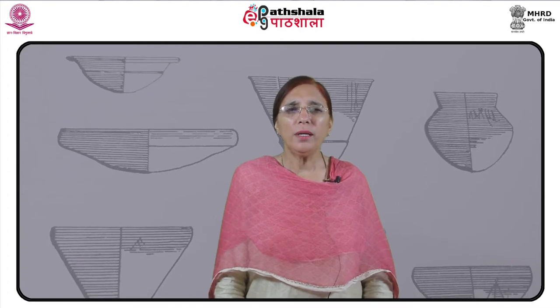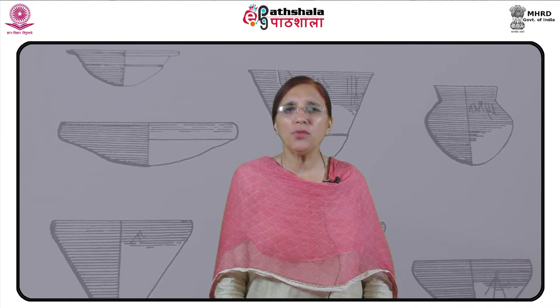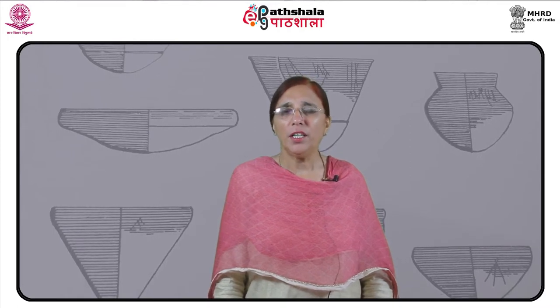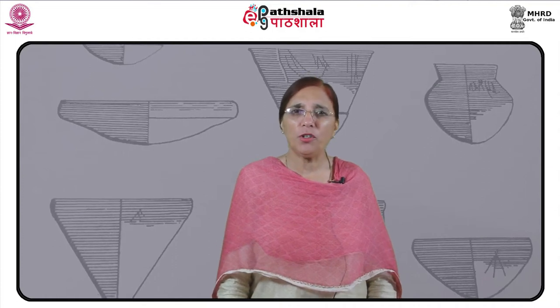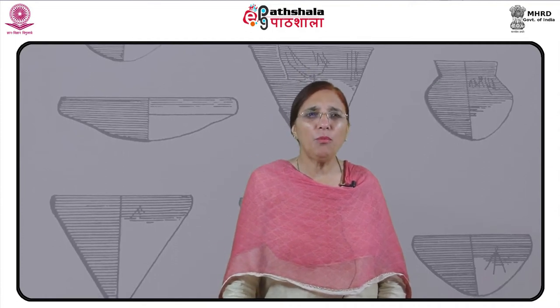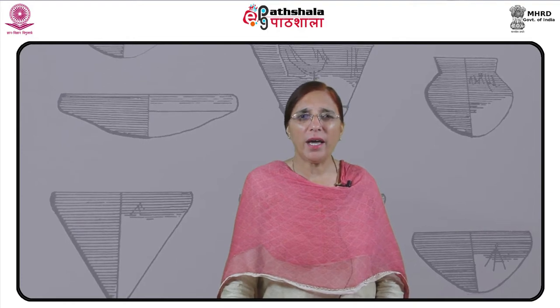This module on Painted Pottery up to 600 BCE gives us useful information on quality, technique, design and fabric of pottery used since the Mesolithic period. The panorama of contemporary life is evident from the painted designs on the pottery. Some painted motifs are abstract and are thus open to discussion and debate.